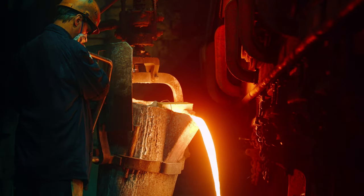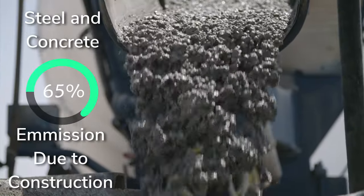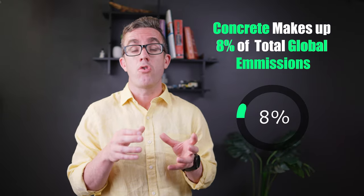My name is Brennan, and I'm a structural engineer. A study published in Nature Communications found that steel and concrete make up roughly two thirds of total emissions due to construction activities. Concrete makes up the lion's share, equating to roughly 8% of total global emissions.